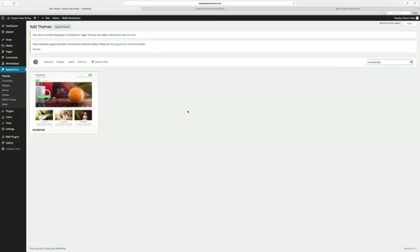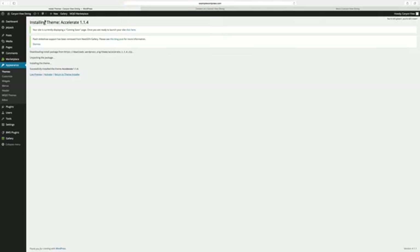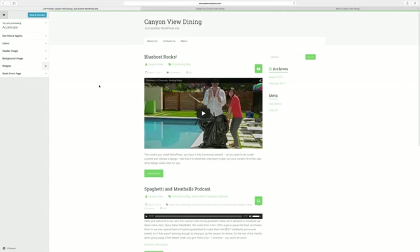I've already found a good free theme that worked for my needs, so I'll search for it by name. Click Preview to find out more about it. If you like it, click Install. You can install as many themes as you want, then choose between them later. When you install a theme, nothing actually happens until you activate it. Let's click Live Preview to try it out first. That looks pretty good, so I'll activate it and then adjust a few parameters.